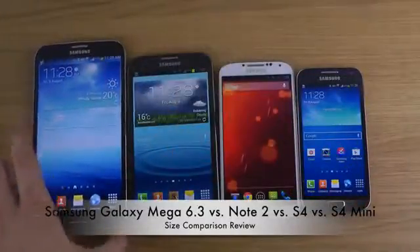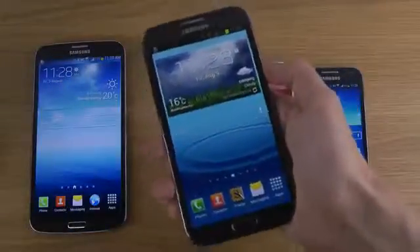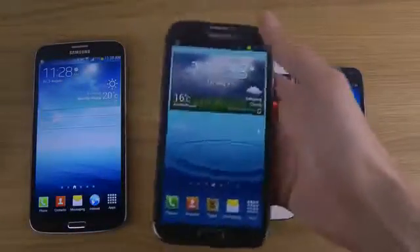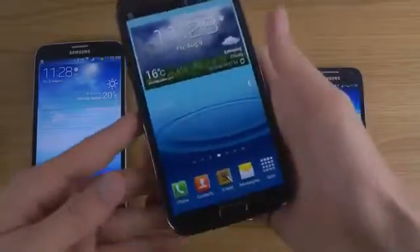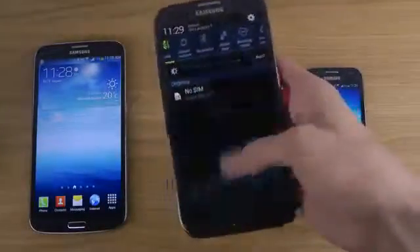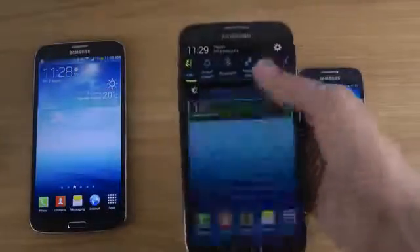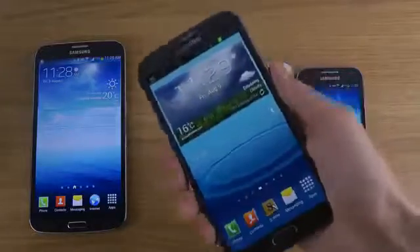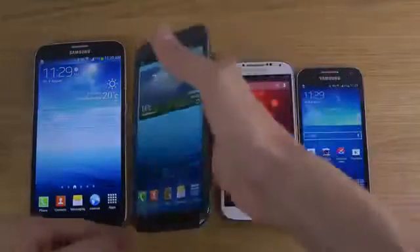The Mega 6.3 feels better than the first generation Note when held in hand, because it's not as wide and they've optimized the buttons. Even though I have to change how I hold the device, it's still not bad at all.